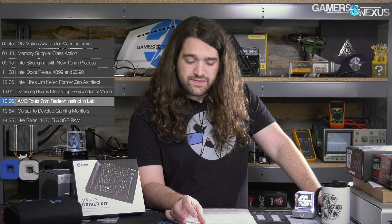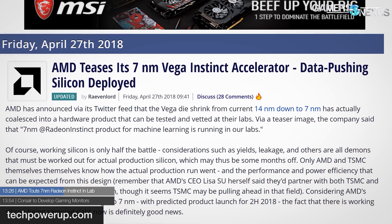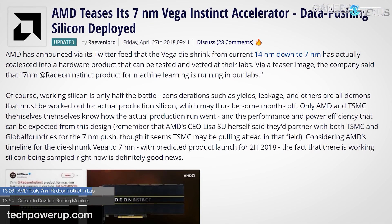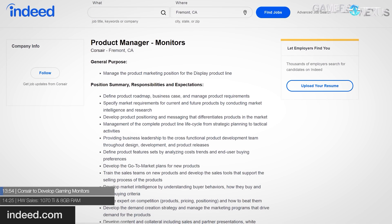AMD revealed that they have working 7 nanometer GPU silicon running in their labs in the form of Radeon Instinct with Vega architecture. The silicon is fabricated on TSMC's 7 nanometer process, as will AMD's future 7 nanometer graphics cards. AMD says they are on track to sample these 7 nanometer GPUs and EPYC 2 CPUs later this year. There's not much to say about this one yet, but it's interesting.